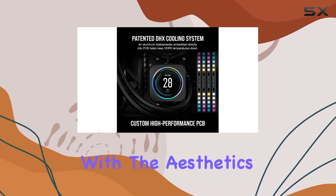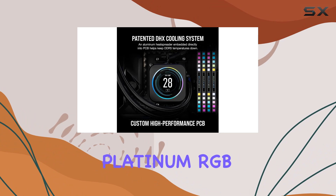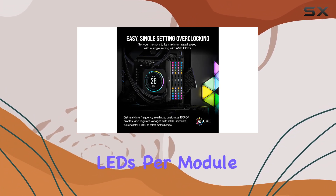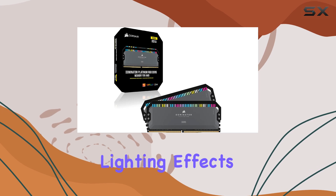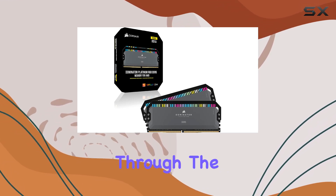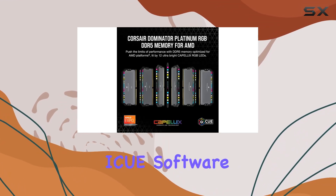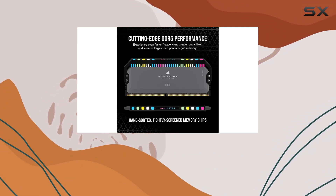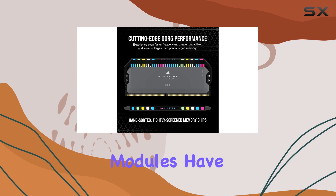Let's start with the aesthetics. The Dominator Platinum RGB DDR5 features 12 ultra-bright Capellix RGB LEDs per module, offering dazzling lighting effects that can be customized to suit your style through the intuitive Corsair iCUE software. Whether you're going for a sleek, understated look or a vibrant, eye-catching build, these modules have you covered.